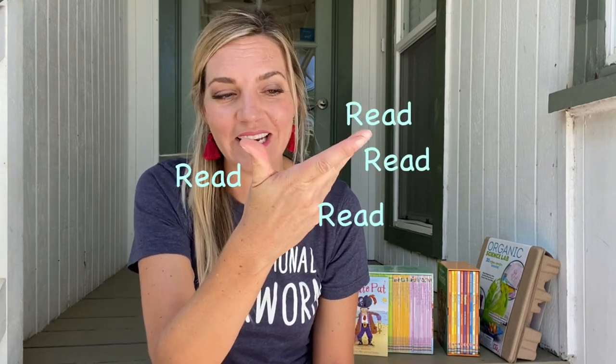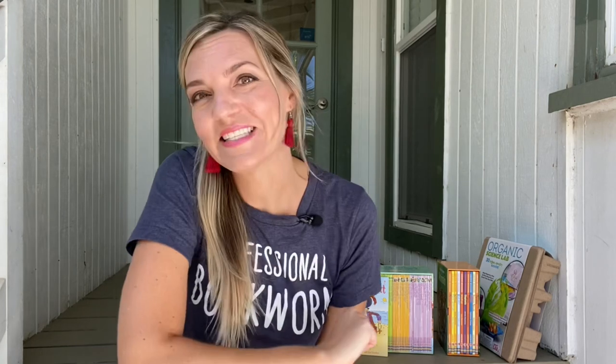Read, read, read, read — oh yeah, and read. Let's take a look at some books to help prevent the summer slide.